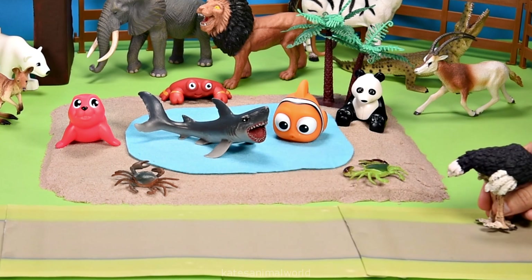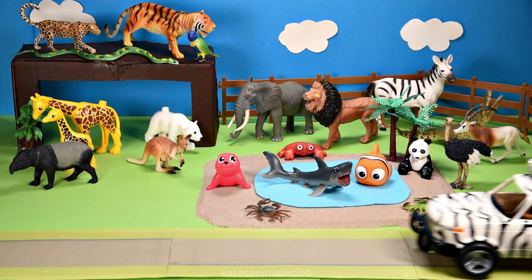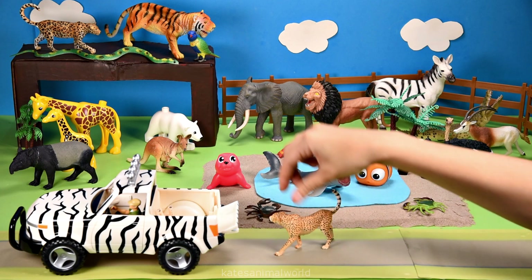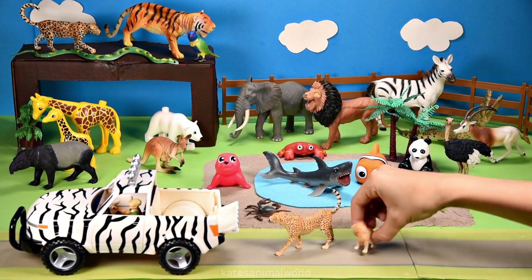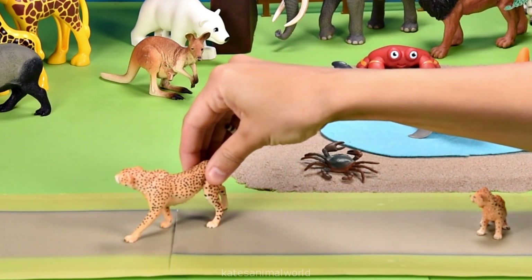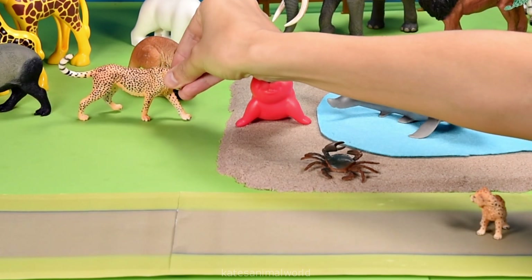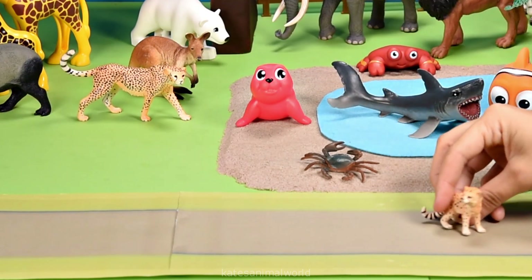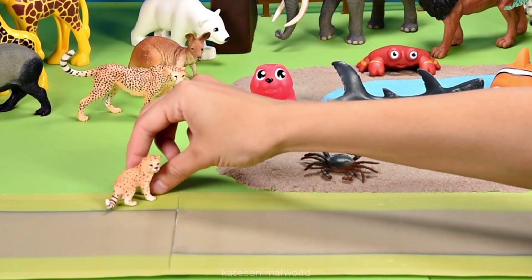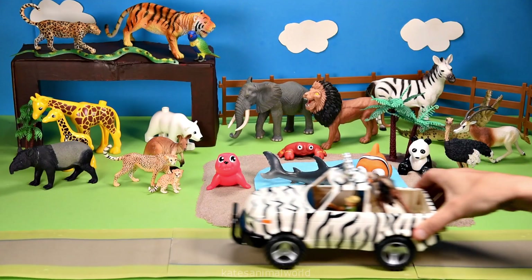Oh, the car's here — who's that in the back? It's a cheetah and a baby cheetah! Did you know that cheetahs can jump as high as six meters? Wow! Okay, let's get the baby cheetah over to the mom — sorry mom, I'm coming!